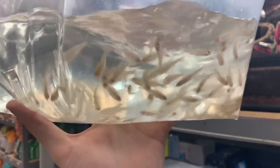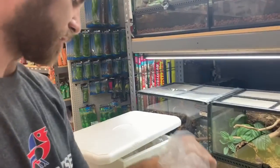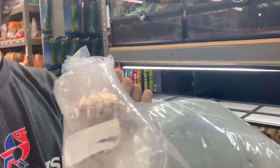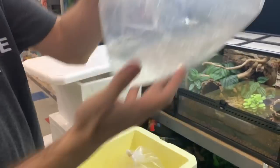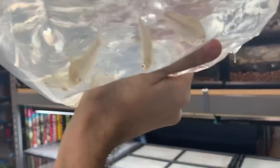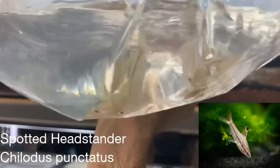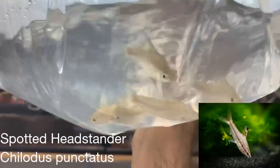More rummy noses — we've shown these a bunch of times. These are Chilodus punctatus, the spotted headstanders. They're about three inches long and they're semi-aggressive.